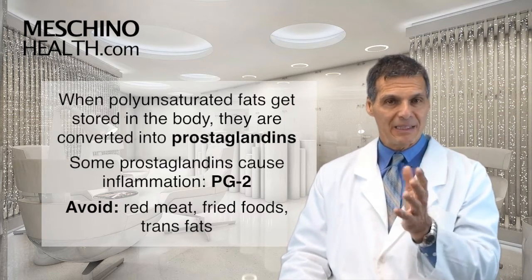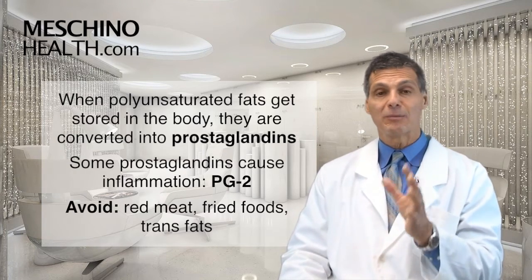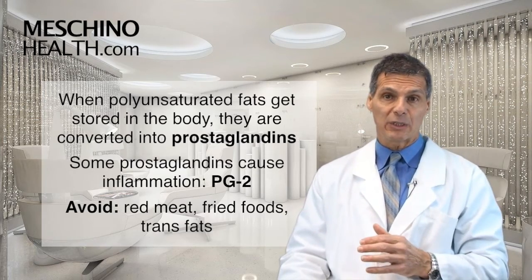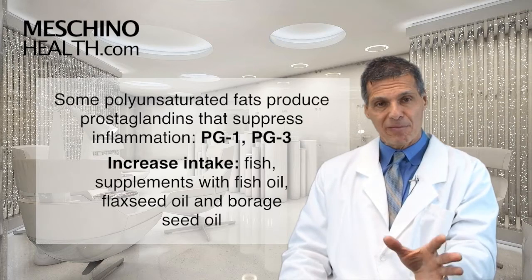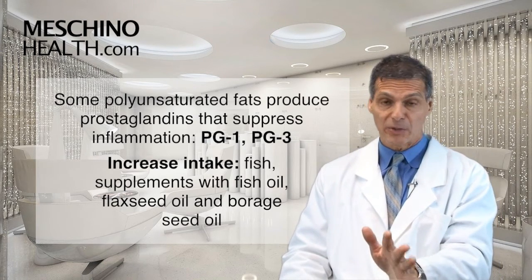Staying away from red meat, pork, lamb, duck, fried foods, and trans fats is your best way to minimize your intake of the fats that will lead to those inflammatory prostaglandins. But some polyunsaturated fats produce prostaglandins that actually suppress inflammation — they make prostaglandin series one and series three, which suppresses inflammation.